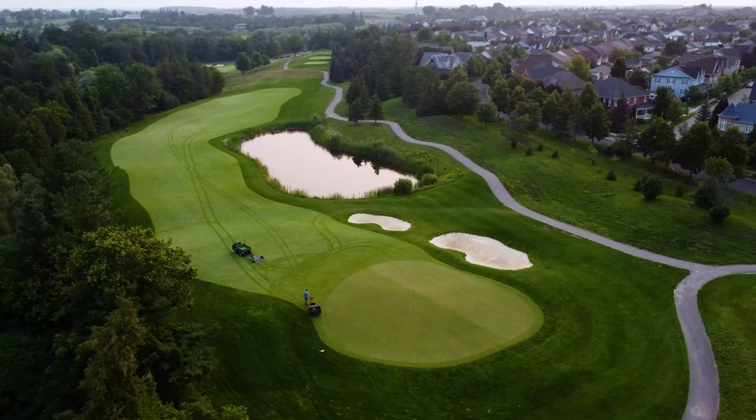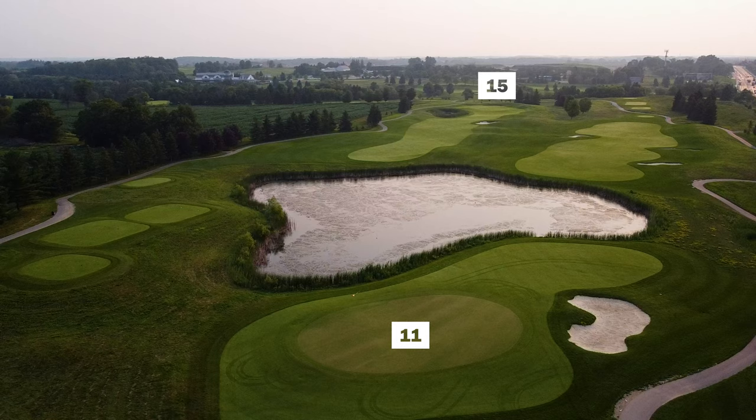A couple of the major changes we did for the Pan Am Games to the golf course was on holes 3, 11, and 15. We added some much needed water on the South course, but also made it a little bit more challenging where you've got to shape your shots a little bit.